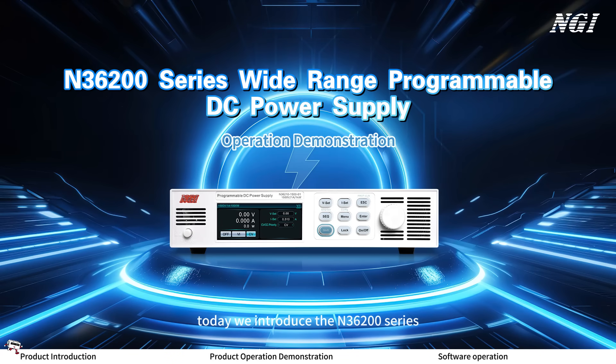Hello everyone, today we introduce the N3600 series wide range programmable DC power supply from NGI, focusing on the low voltage and high current models.